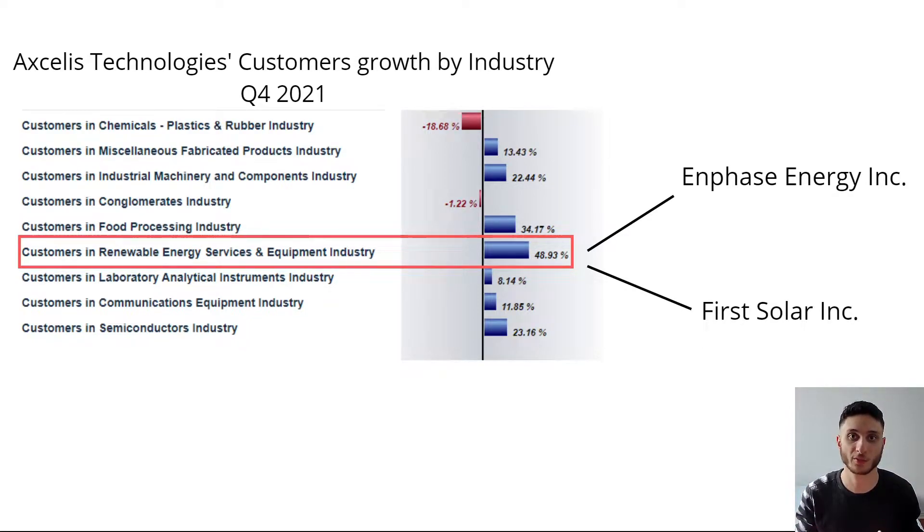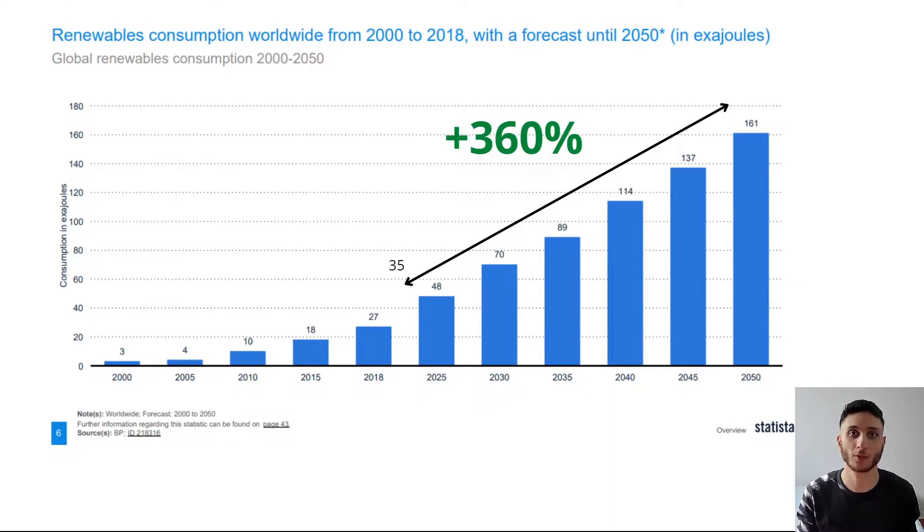Here we have Excellus Technologies' customer growth by industry in the fourth quarter of 2021. We can see right away that the biggest growth came from customers in the renewable energy services and equipment industry — customers such as Enphase Energy and First Solar. These are examples of the customers that Excellus serves in this segment. And here we can see renewable consumption worldwide from 2000 to 2018, with a forecast up to 2050.